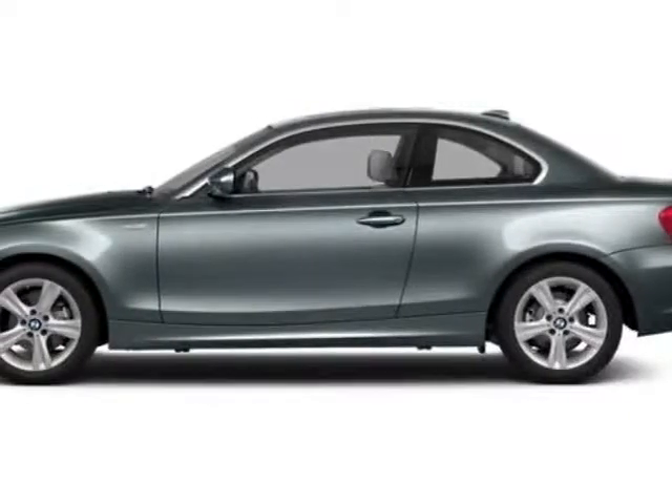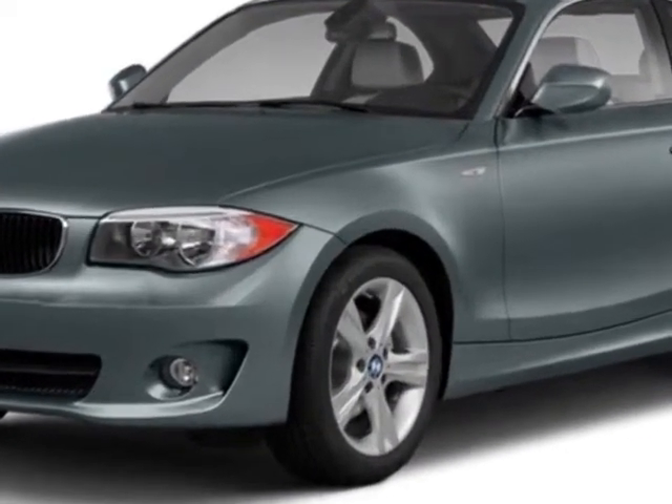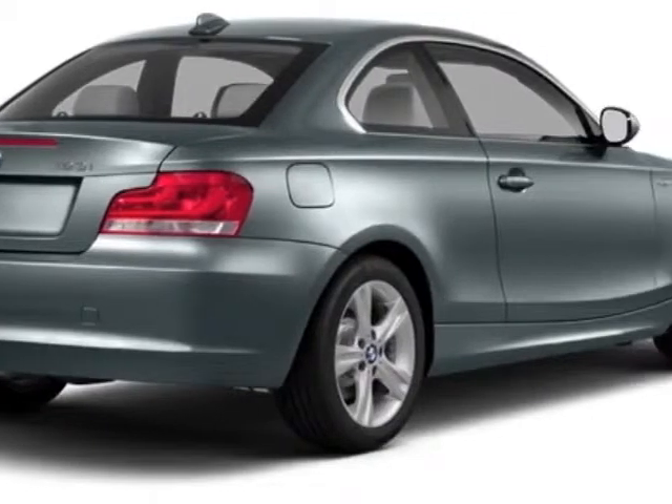Take a look at this new 2013 BMW 1 Series. This 1 Series boasts a 3.0-liter engine and has a 6-speed manual transmission.